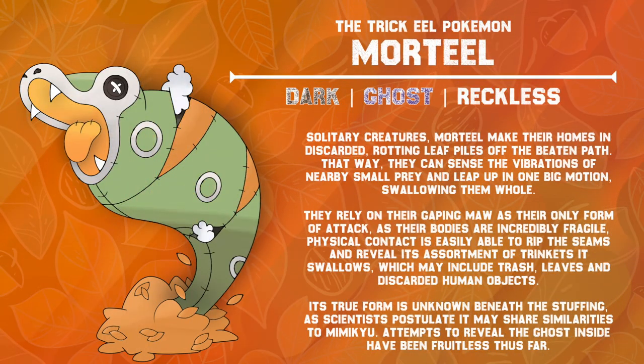Solitary creatures, Mortiel make their homes in discarded, rotting leaf piles off the beaten path. That way, they can sense the vibrations of nearby small prey and leap up in one big motion, swallowing them whole. They rely on their gaping maw as their only form of attack. As their bodies are incredibly fragile, physical contact is easily able to rip the seams and reveal its assortment of trinkets that it swallows, which may include trash, leaves, and even discarded human objects. Its true form is unknown, hidden beneath the stuffing, as scientists postulate that it may share similarities to Mimikyu. Attempts to reveal the ghost inside have been fruitless so far.